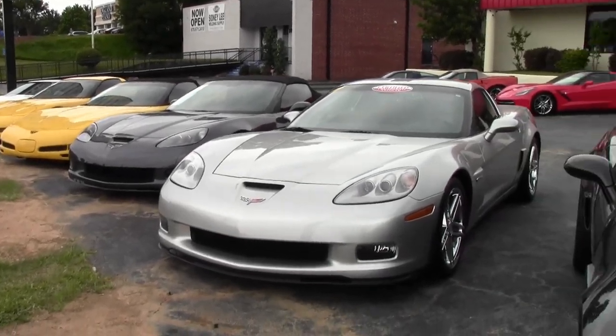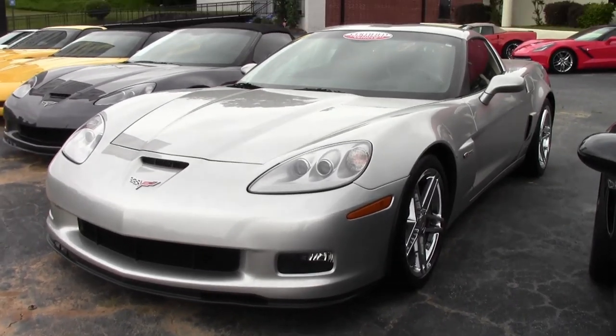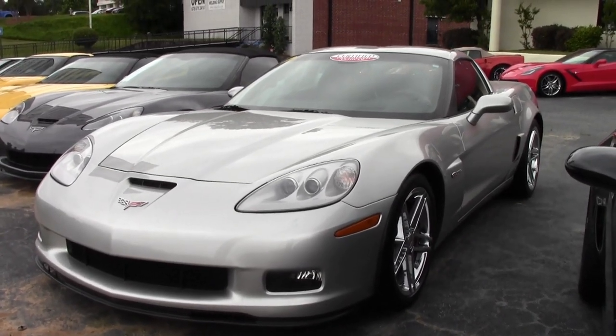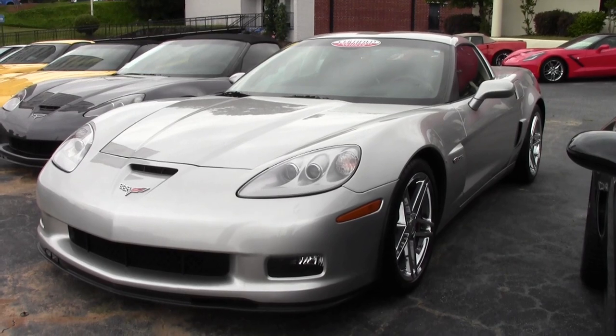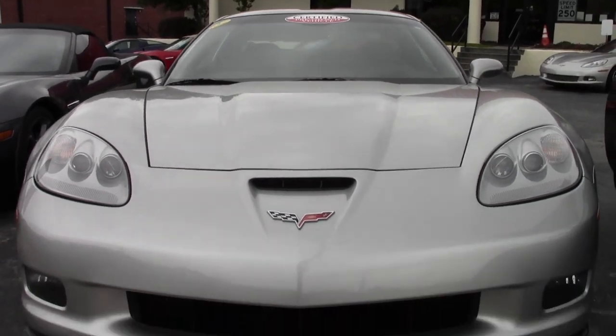Here we are — 2008 Corvette Z06 2LZ. It's here on our lot, it's been serviced, detailed, and it's ready for you to take home. This is a great-looking car with its machine silver exterior and it has that beautiful ebony interior.